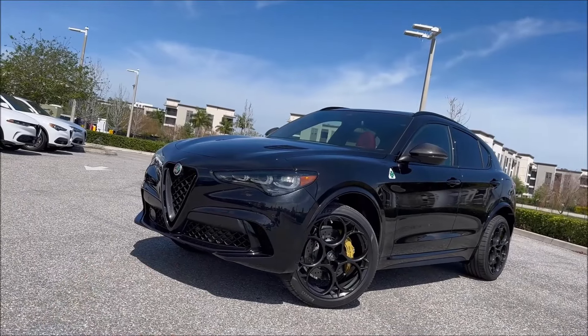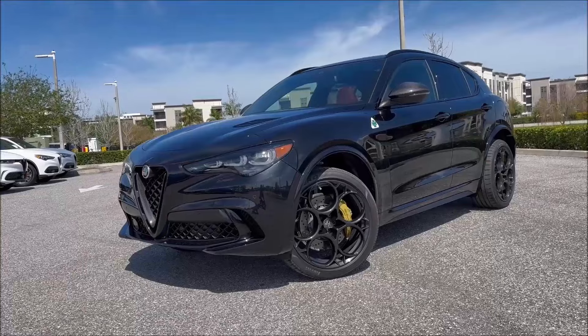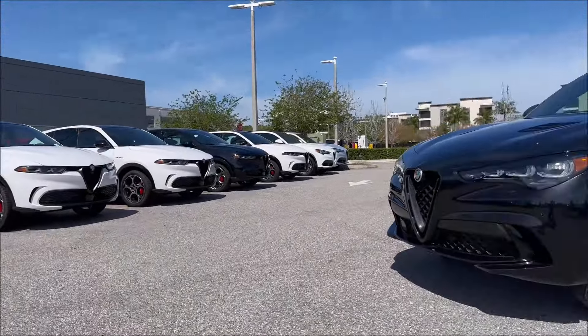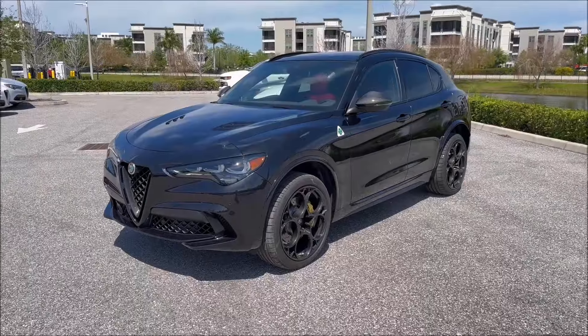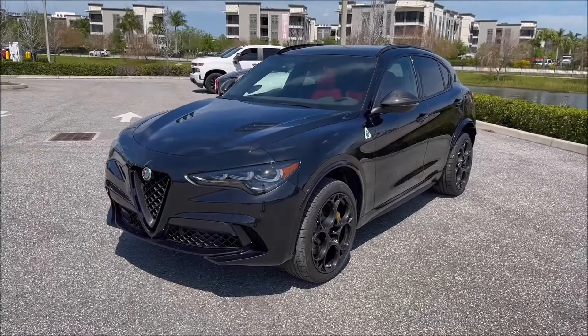Big shoutout to Alfa Romeo of St. Petersburg for letting me take a walk around this brand new Carbon Edition Stelvio. If you guys want to get this car in your garage or check any of their inventory, check the link in the description, give them a call, check out the website. Here we are with the Carbon Edition.